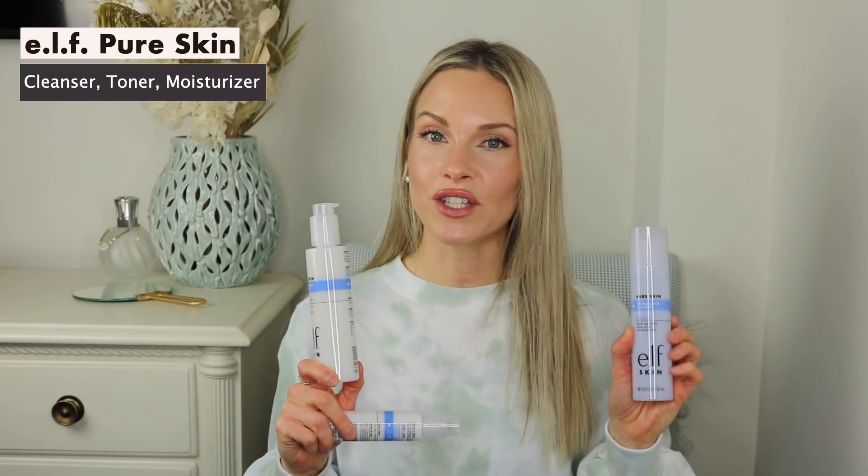e.l.f. came out with the new Pure Skin line, which includes a moisturizer, a cleanser, as well as a toner. Dermatologist developed, great for all skin types including those that have sensitive skin. Cruelty-free, fragrance-free, vegan, and non-comedogenic.